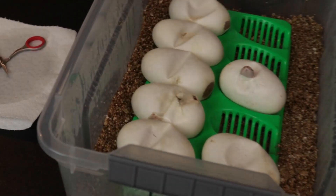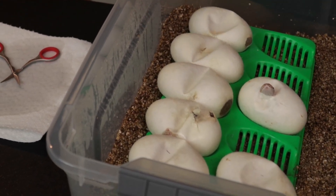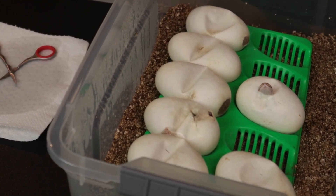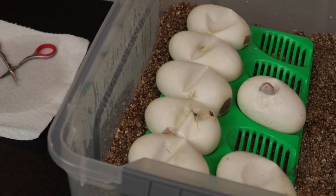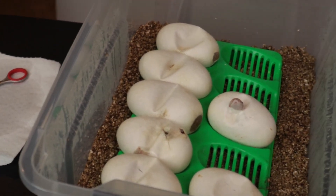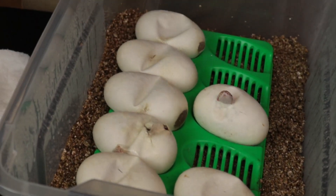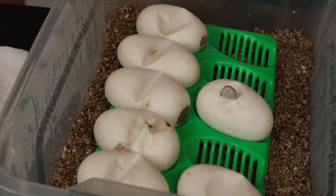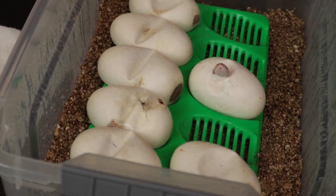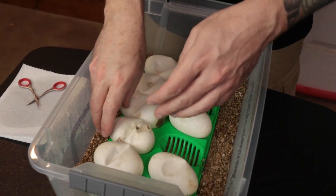Clutch number three for 2023, day 55 — we already have two pipping. This was our ultramel ghost female to our ultramel pinstripe male. Everything should be visual ultramel. We're also looking for pinstripe as far as codominants, and then everything is 100% het ghost — we're going to start calling that hypo instead of ghost because we get so much confusion with desert ghosts. So 100% het hypo.